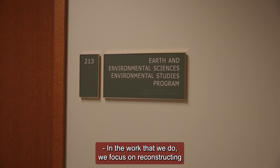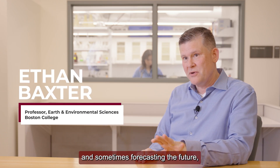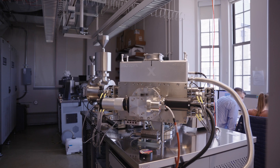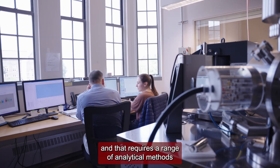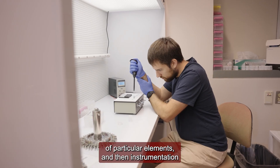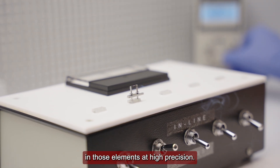In the work that we do, we focus on reconstructing Earth's past, understanding its present workings, and sometimes forecasting the future. We do that through isotope geochemistry. The main tool that we use in our research group is isotope geochemistry, and that requires a range of analytical methods whereby we can extract very small amounts of particular elements and then instrumentation to analyze those isotope ratios in those elements at high precision.